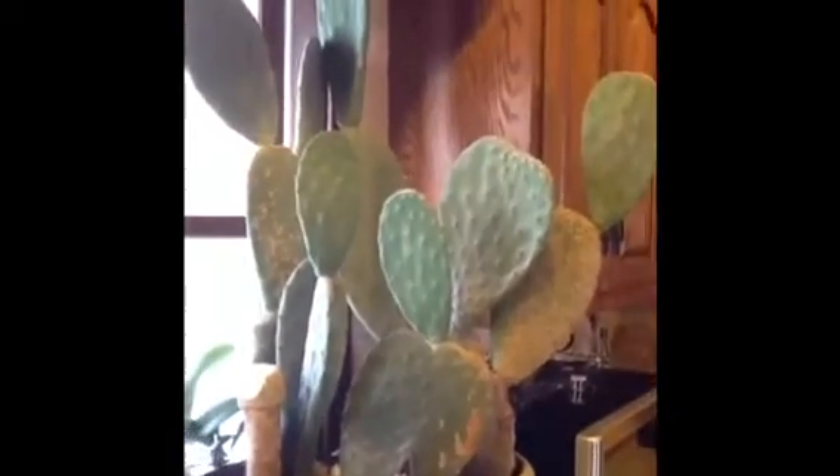I wanted to show you that just because it gets cold outside does not mean that we cannot grow cactuses — petal cactuses in this case.